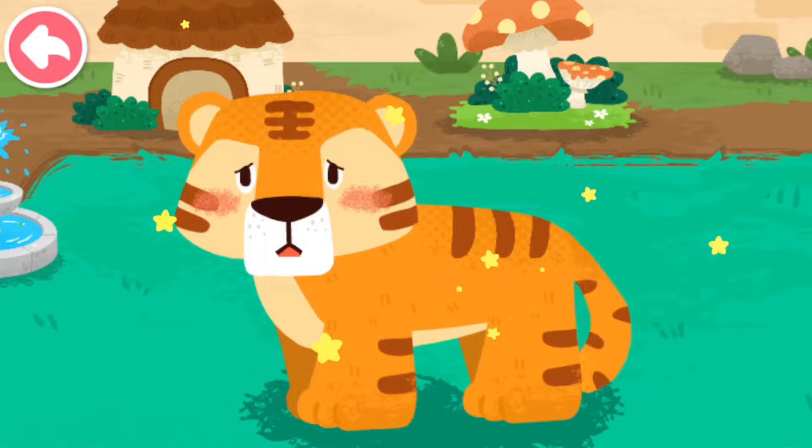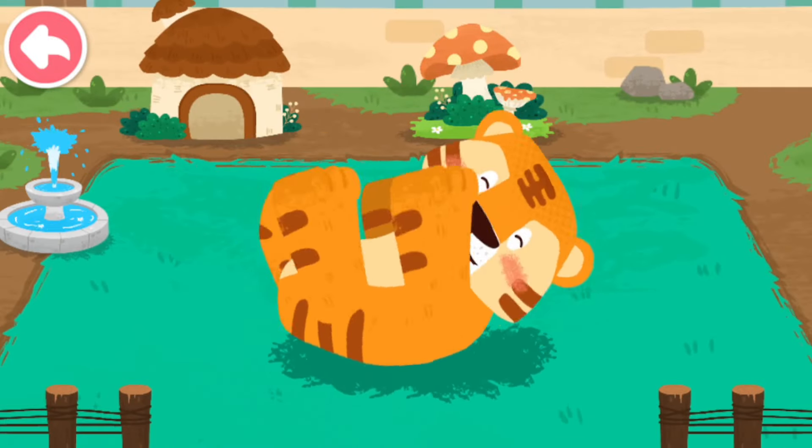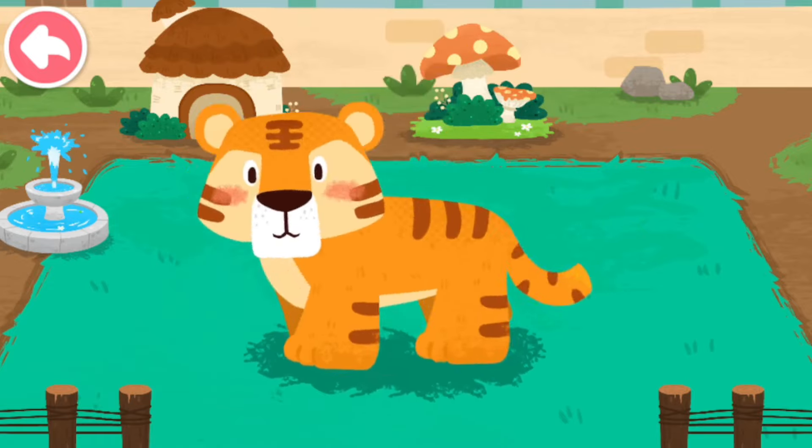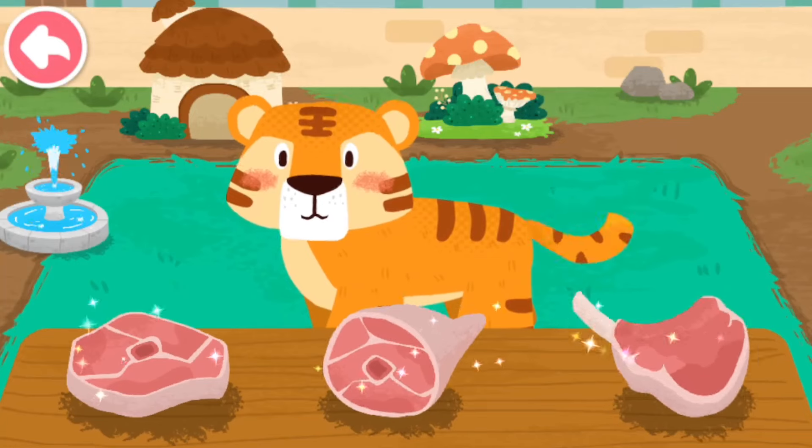Great work! The tiger's skin disease is cured! The tiger likes to eat meat!